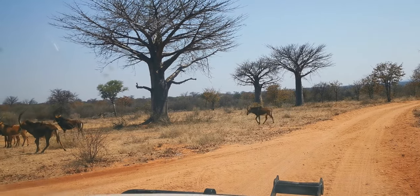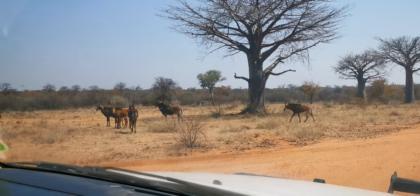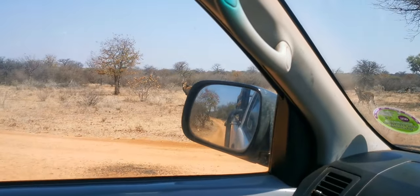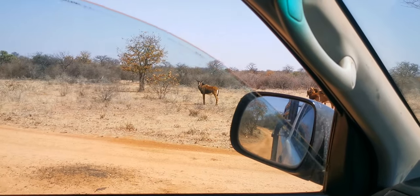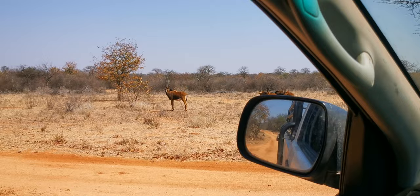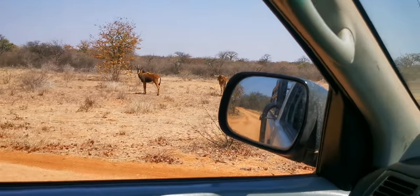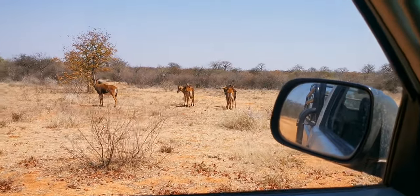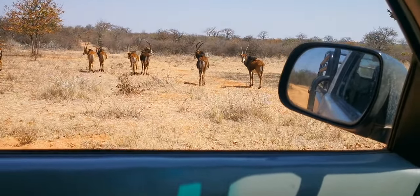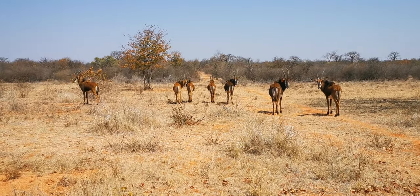Hi guys, this is Philip here at Mafojani. I'm taking just a small drive today and I've got some sable here — a herd of sable with three mature cows and four cows. You can see them from where I am.